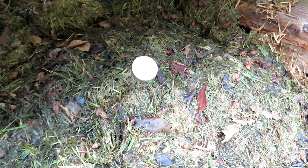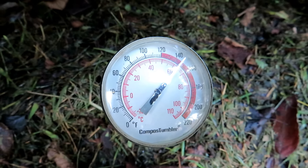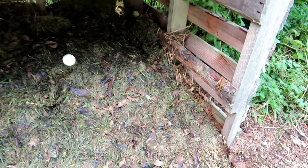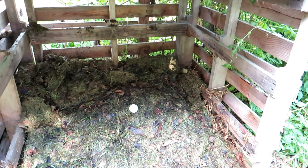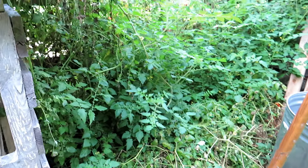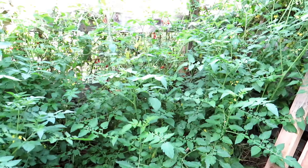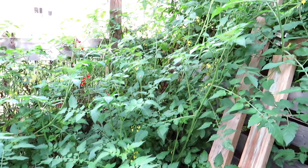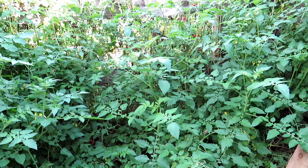Just did a video on compost — just using a lawnmower. Bag up some leaves, bag up some grass, throw it in there, get your pile started. This has actually heated up to 140 degrees, and that wasn't even my goal. My goal was just to get your pile started. This is going to sit here for four or five months, get moved over, and I'll have compost.